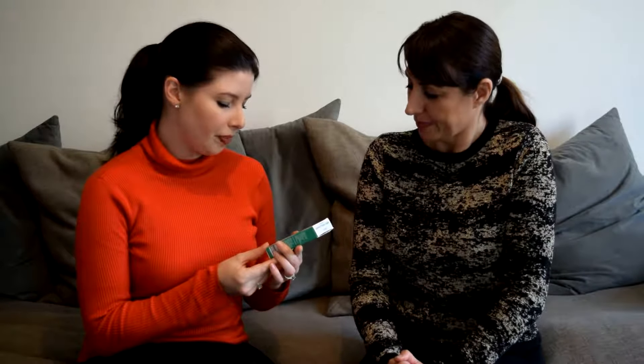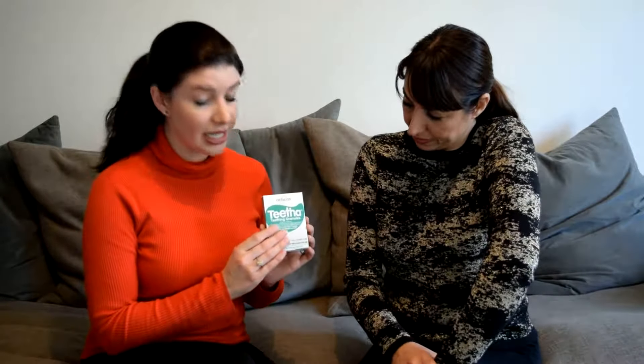Let's start with these — Nelson's teething granules. These are homeopathic, which is great. They're three months plus, so Elliot can happily use them now. For a baby three to six months, you spoon a little amount into their mouth and make sure the granules fully dissolve. They can be a great way of relieving teething symptoms such as swollen red inflamed cheeks, dribbling, and pain. Note that this product does contain lactose, so babies with a lactose intolerance may need to research this further.